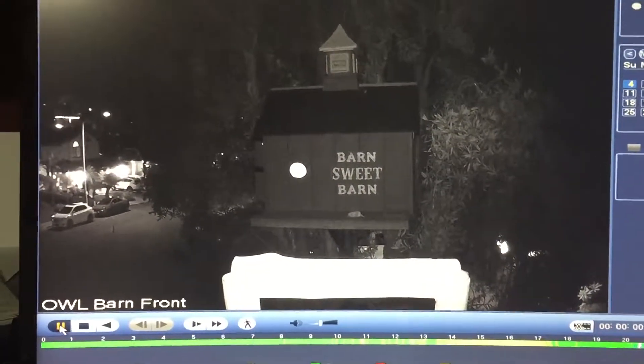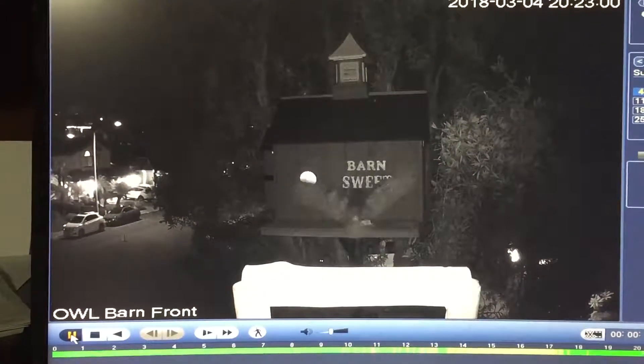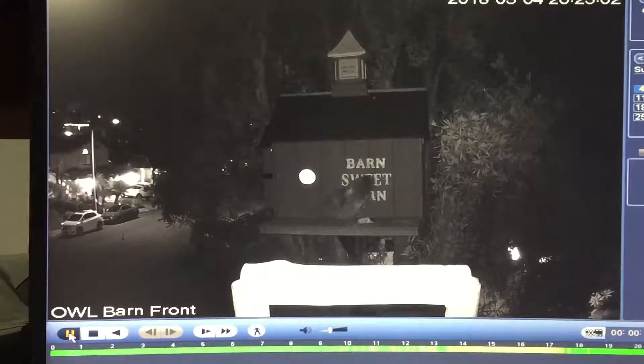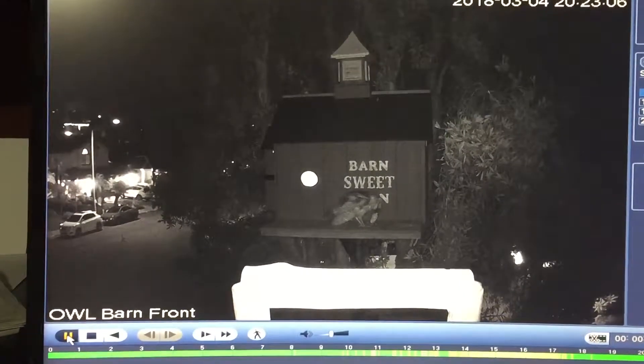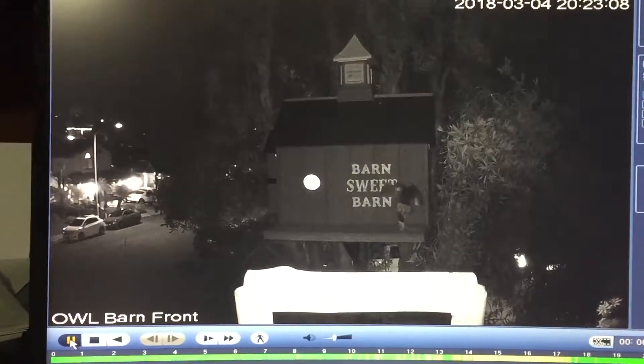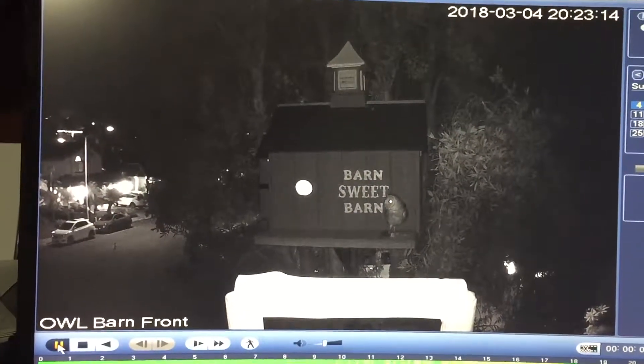It looks like this trick is gonna work. Clyde comes in and lands on the deck, finally sees the rat, picks it up, and goes to his regular roosting spot — that's where he spends the majority of his time.